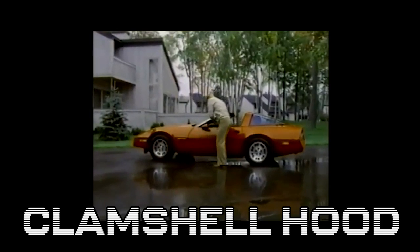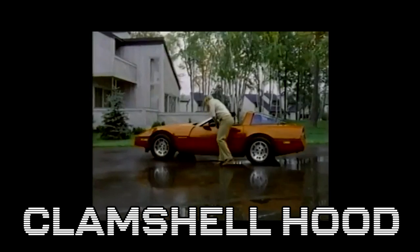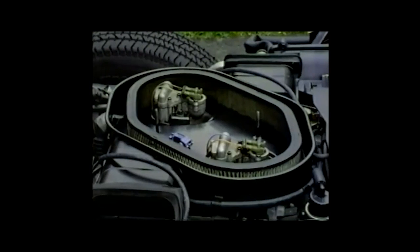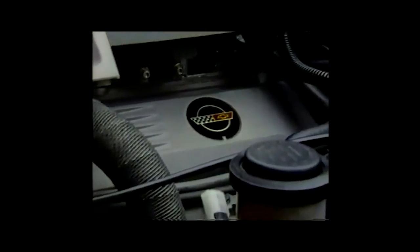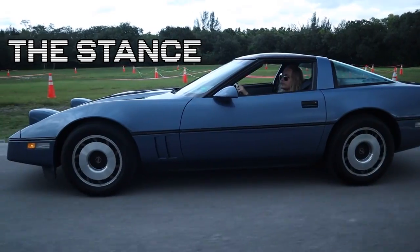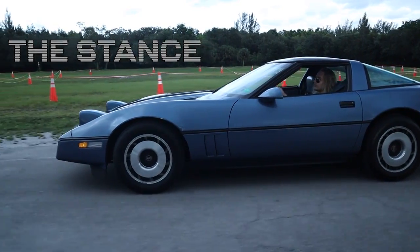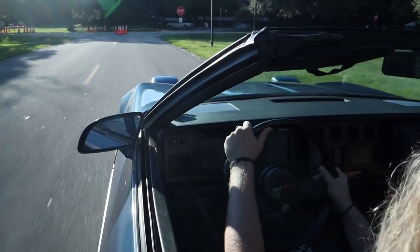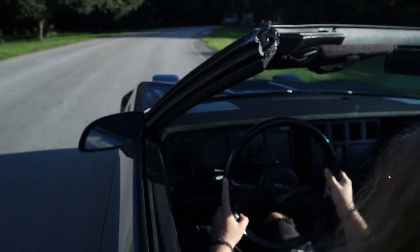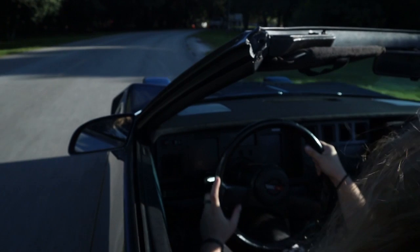The C4 is actually the only Corvette to feature a clamshell hood, which opens opposite from a regular hood. This allows you to see the front suspension and gives you better access to the wheel area — it's almost as if you're unintentionally flexing just by having your car break down in traffic, not to mention how cool it looks at car shows. The C4 is one of the lowest and sleekest cars you'll ever see on the road. Along with its lightweight and 64-degree angle windshield, it feels almost as if you're driving a race car — everything feels very analog and you're in tune with the road.